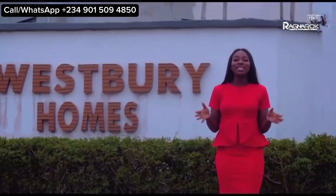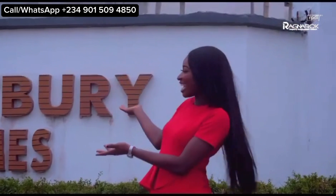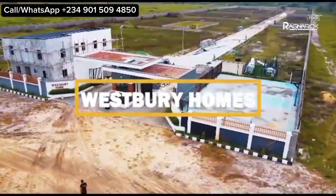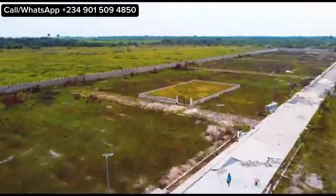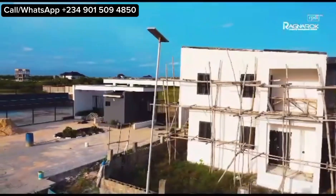What exactly do you need to set you up for a new standard of refined living? You guessed right — a land at Westbury Homes. Now sitting conveniently at the Lekki-Epe corridor, it is an estate made solely for residential purposes, giving you a sense of community.